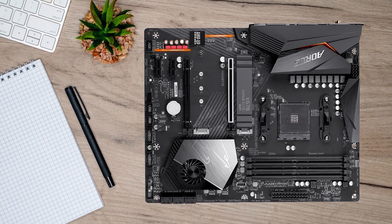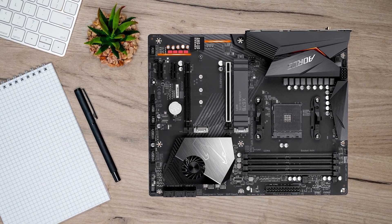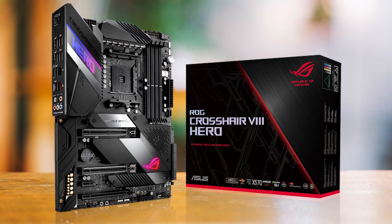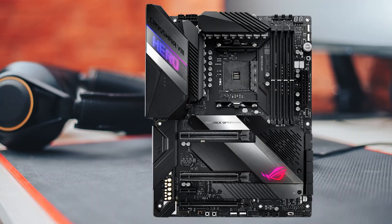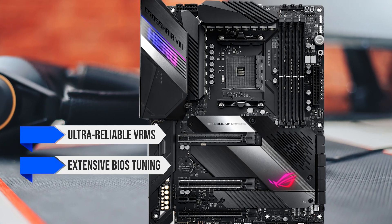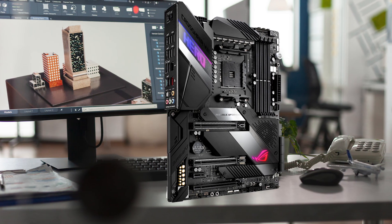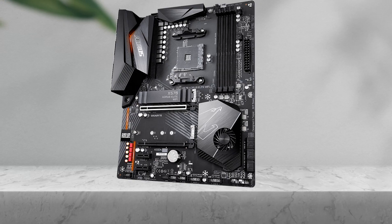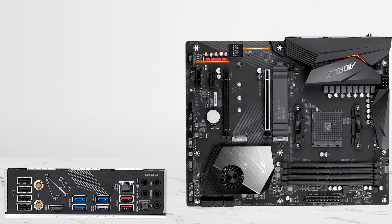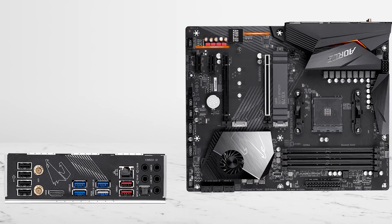That being said, if you want to step even higher, the Asus ROG X570 Crosshair 8 Hero is another favorite among AMD fans. It's designed for hardcore overclockers who demand ultra-reliable VRMs, extensive BIOS tuning, and a polished software suite. The trade-off is that it comes at a much steeper price, and with AM4 being succeeded by AM5, going for an over-the-top AM4 motherboard may not be the wisest investment if you plan to upgrade in the near future.